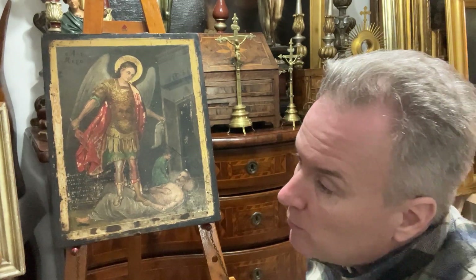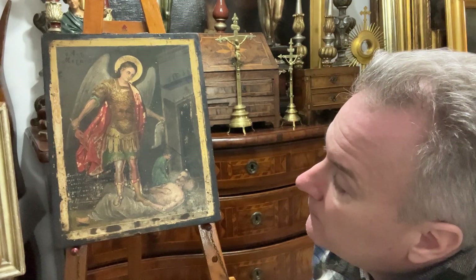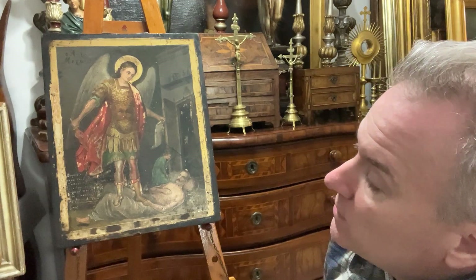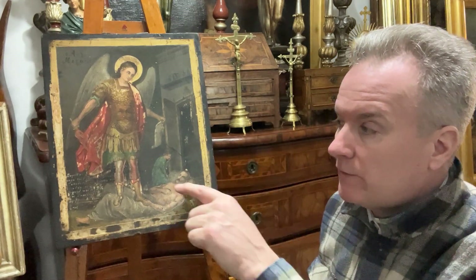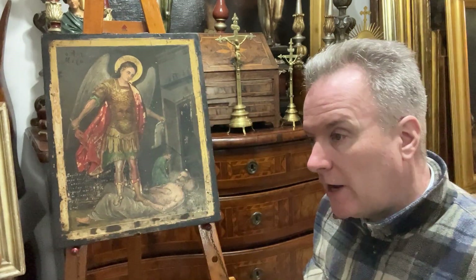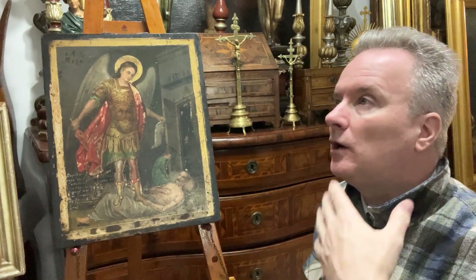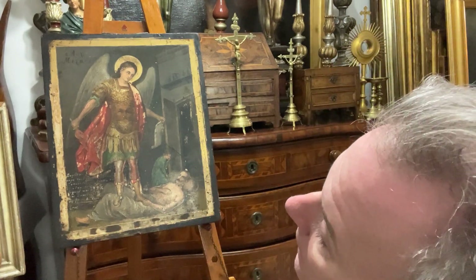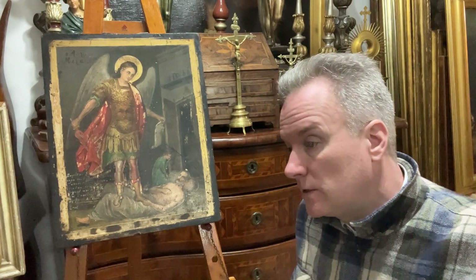I think it could possibly be as early as 1800 — very, very possibly. There is definitely a medieval flavour to the arched composition with the archangel, but of course these icons were painted as copies of medieval art, so you can't just rely on how it looks. I think they're very interesting things.